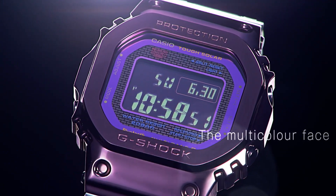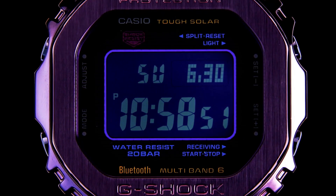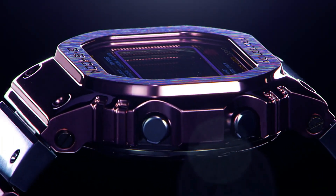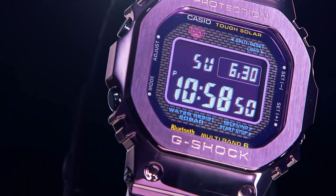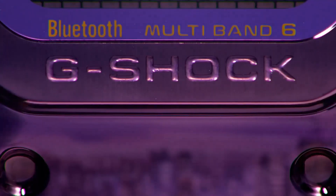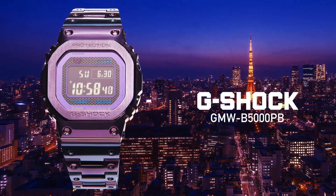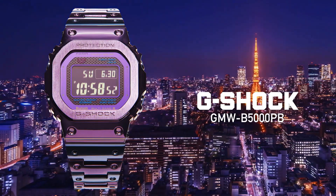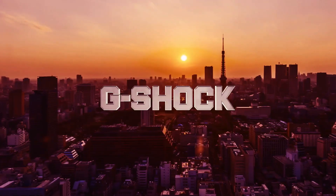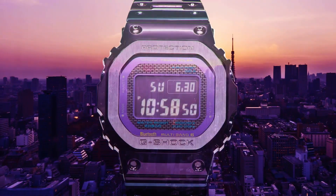Lug width: 19 mm. Model: Tokyo Twilight. Bezel color: blue/purple. Water resistance: 200 meters. Movement: quartz. Band/strap: bracelet. Case thickness: 13 mm. Handedness: left. Case color: purple. Case back: solid. Type: wristwatch. Band color: purple. Band material: stainless steel metal.